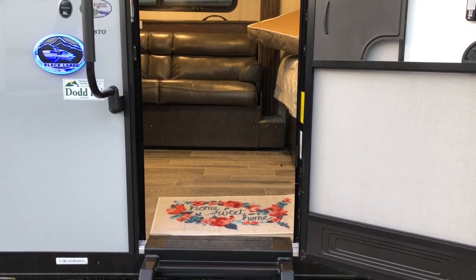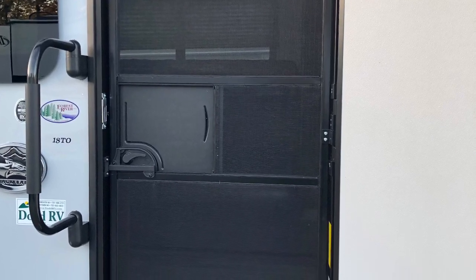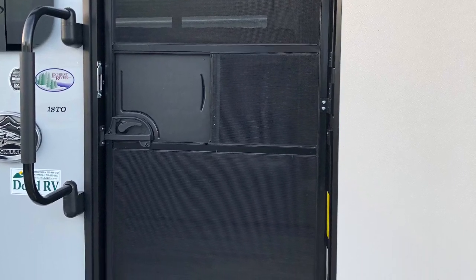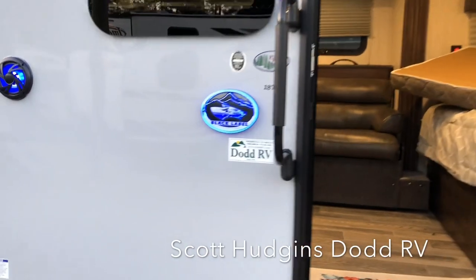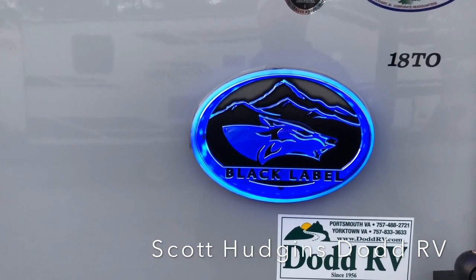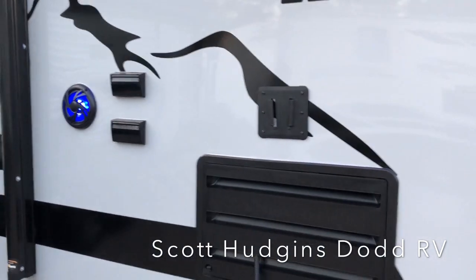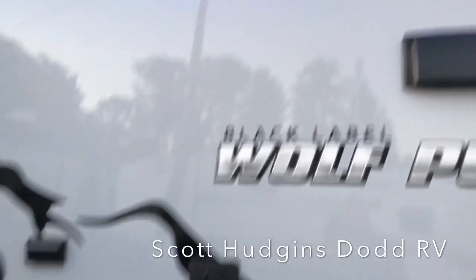You do have a screen door. The Black Label icon lights up, LED lights in your outside speakers, and your hookup for an outside TV.